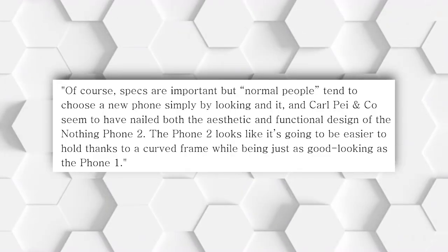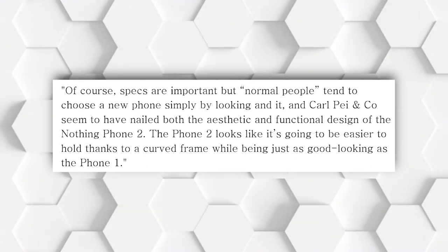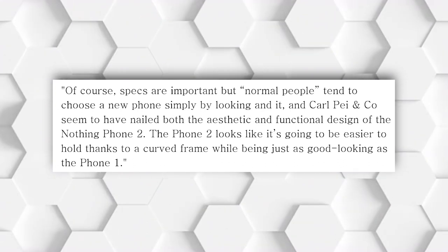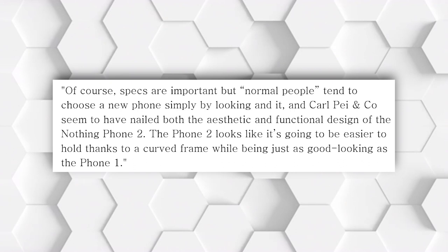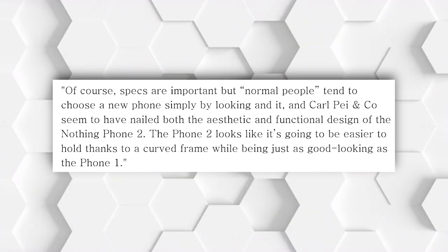Regarding design, here is what Carl has to say: 'Of course specs are important, but normal people tend to choose a new phone simply by looking at it.' Carl Pei and co seem to have nailed both aesthetics and functional design of the Nothing Phone 2. The Phone 2 looks like it's going to be easier to hold thanks to a curved frame, while being just as good-looking as the Phone 1.